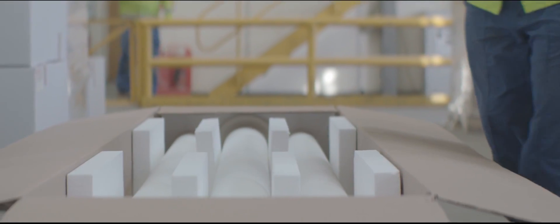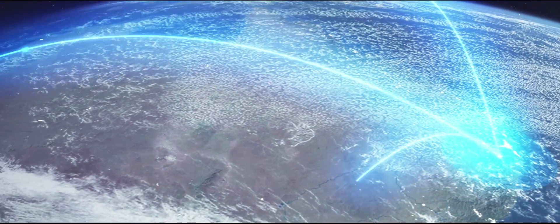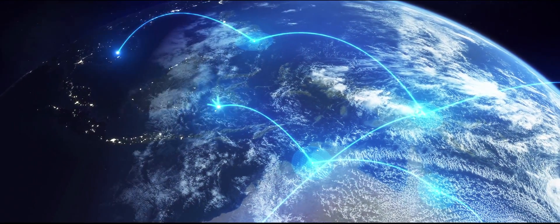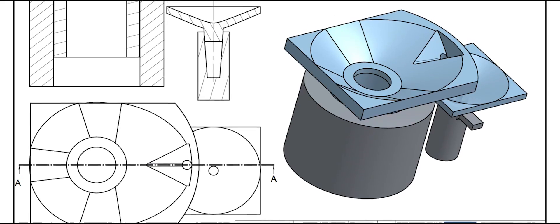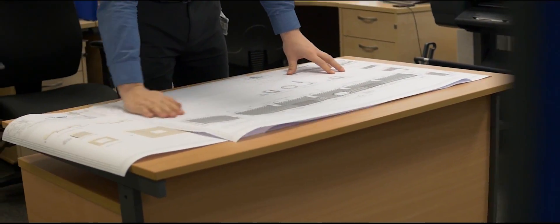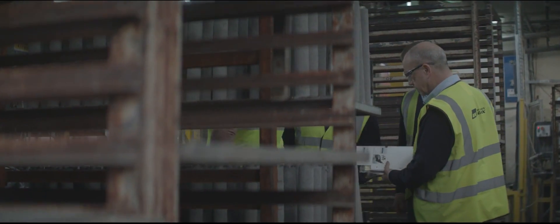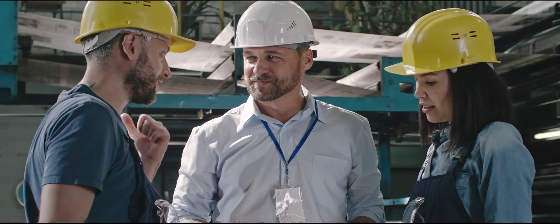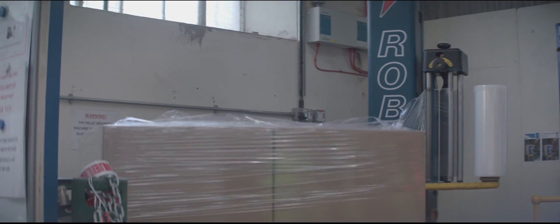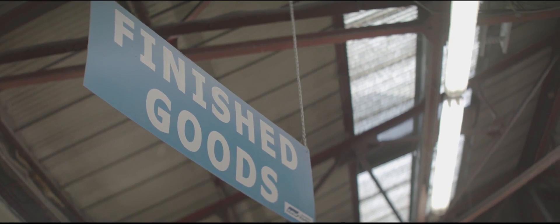Unifrax has 26 manufacturing facilities throughout the world and has been supplying various insulation solutions for more than 70 years. From the initial quotation through to installation supervision, Unifrax can provide a range of technical services and support to help you find the best solution for your hot gas filtration challenges. For more information about Purefrax hot gas filters or to request a quotation, please visit unifrax.com.